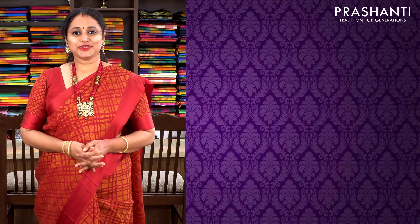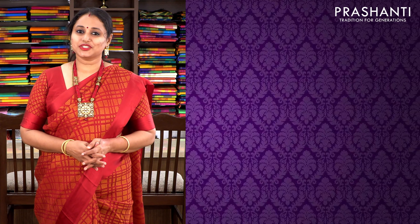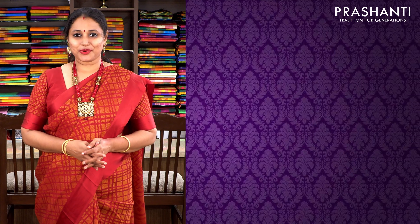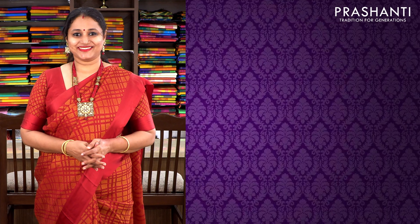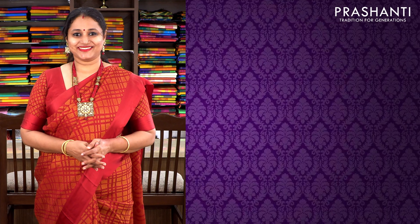You can place your orders for these sarees. Log on to www.prasanthisarees.in to take a look at this collection, or click on the link given in the description which will directly take you to the collections page. All these sarees will be dispatched within 20 to 25 working days once you place your order. Thank you for watching this video. Have an enriching shopping experience at Prasanthi.